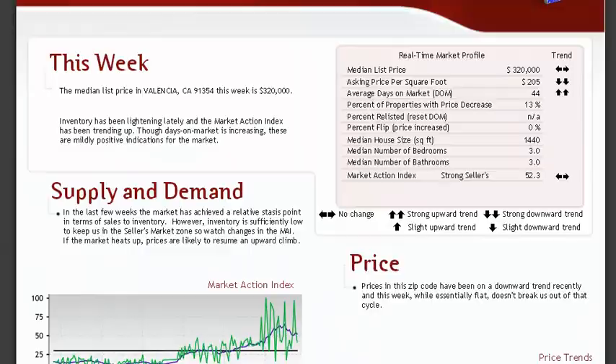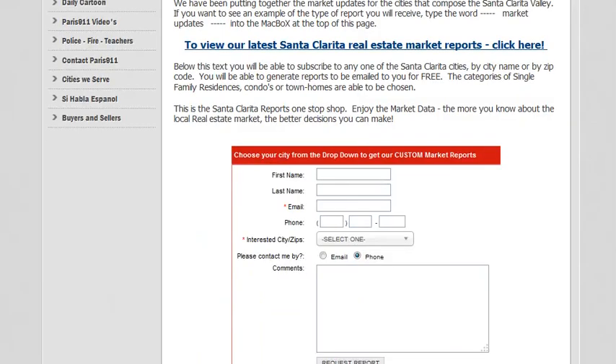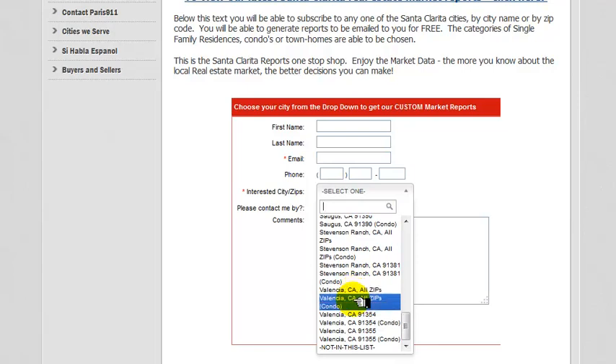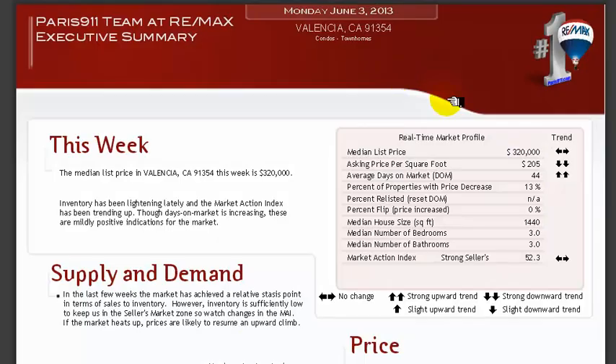If you want to get these yourself, all you have to do is go to our main website and punch in the word 'reports'. Once you do that into the search box, you'll be able to choose your poison — you'll be able to get your report and choose, as far as Valencia goes, all the zip codes, condos, single family residences, or split it up and look for specific stuff within a particular city.